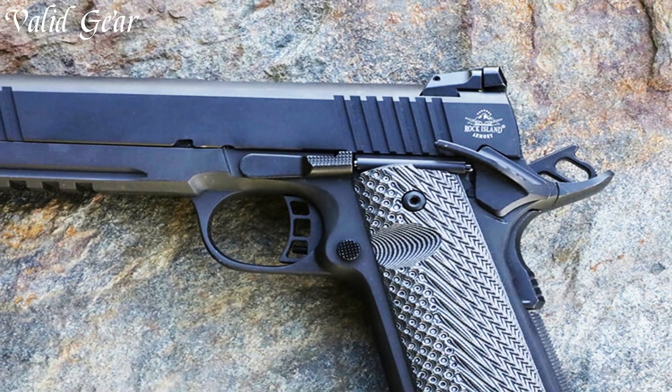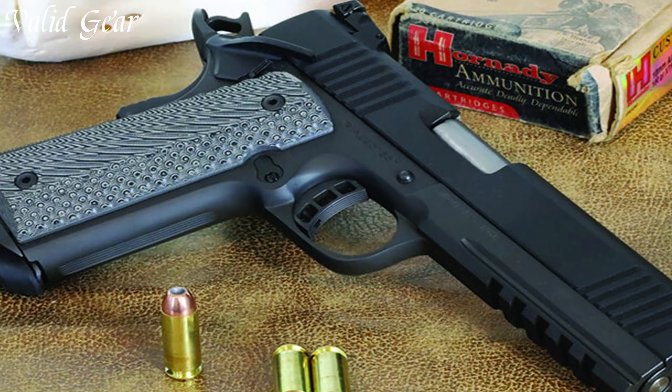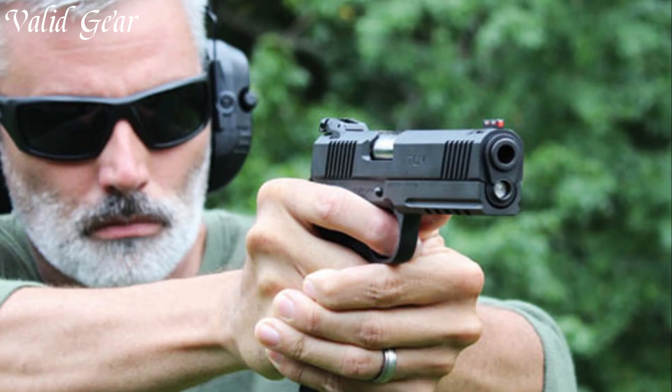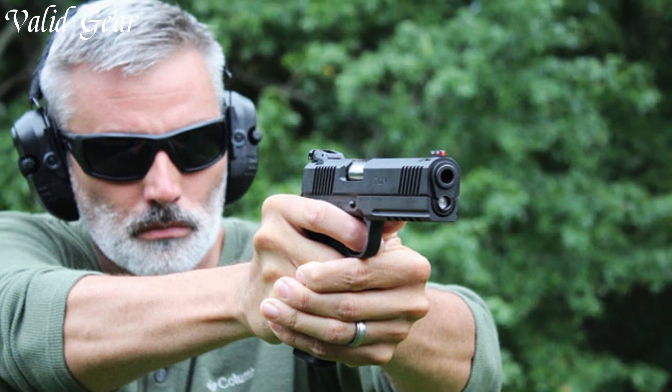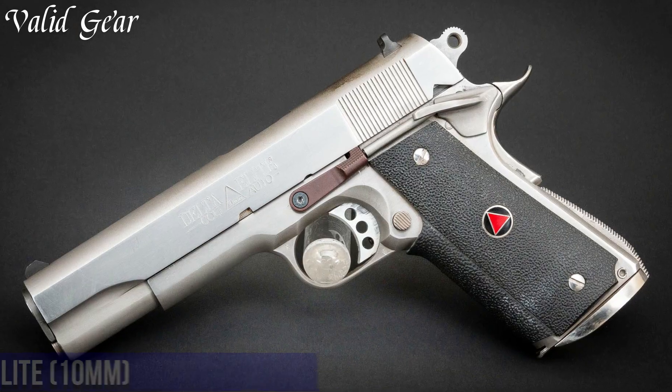Backed by Rock Island Armory's commitment to affordability and quality, the 1911 stands as a reliable choice for both enthusiasts and practical shooters. Elevate your shooting experience with the Rock Island Armory 1911, where tradition meets dependability.